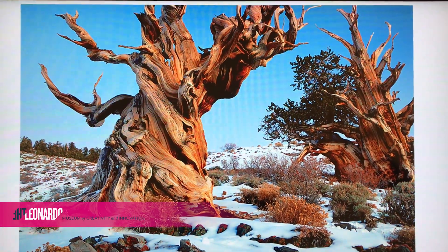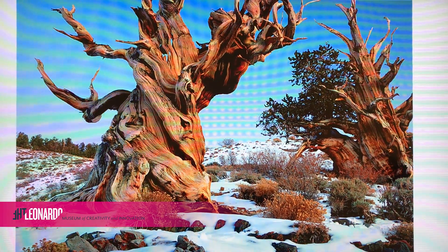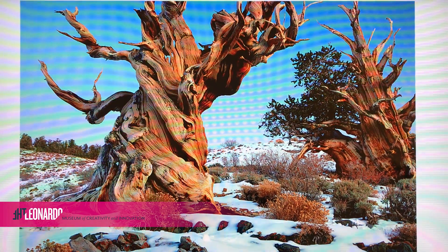Did you know there's a bristlecone pine that's over 4,000 years old named Methuselah? It's located in California, but the exact location is kept secret to try and preserve the tree.